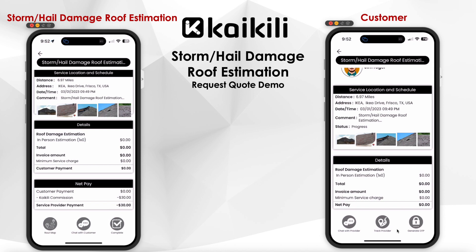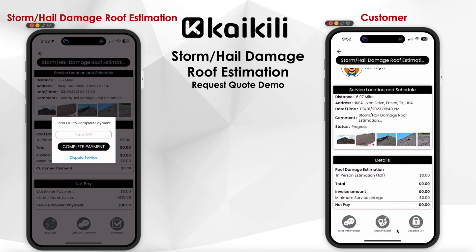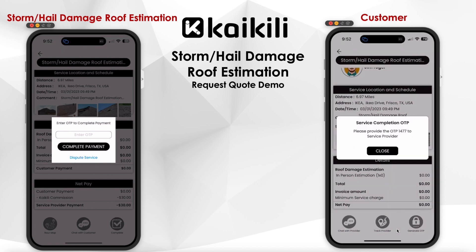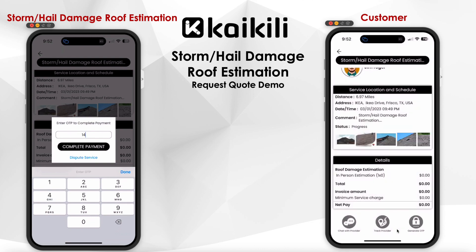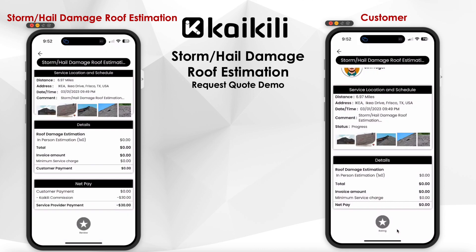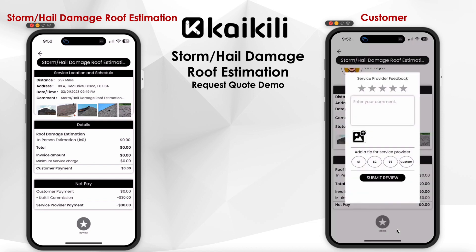Once the inspector completes and hands over the estimation, the inspector needs to tap the complete button and enter an OTP, which should be generated and provided by the customer. Successful acceptance of the OTP number will complete the estimation transaction.